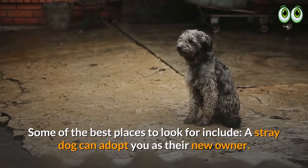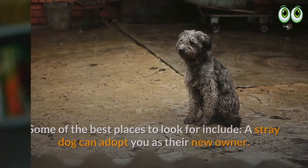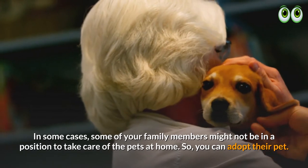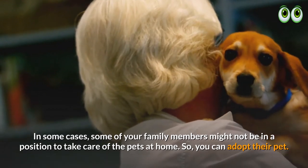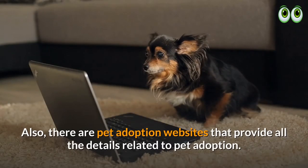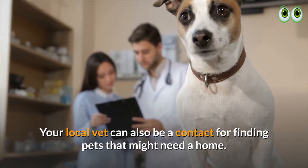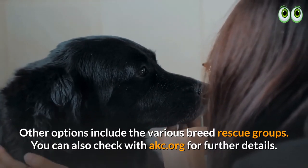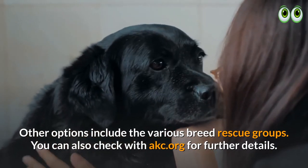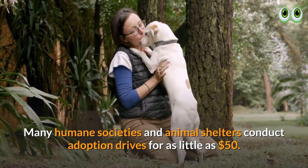Where to start searching for pets? Some of the best places to look include stray dogs that may adopt you as their new owner. Family members who can no longer care for their pets may also offer adoption opportunities. There are pet adoption websites with all the details, and your local vet can be a contact for finding pets that need a home. Other options include breed rescue groups, AKC.org, and humane societies and animal shelters that conduct adoption drives for as little as fifty dollars.